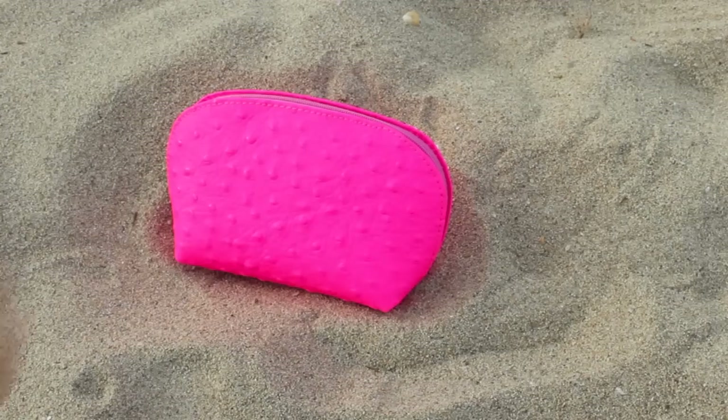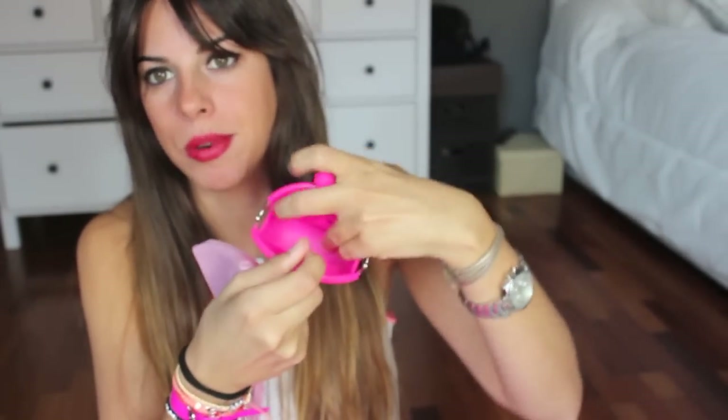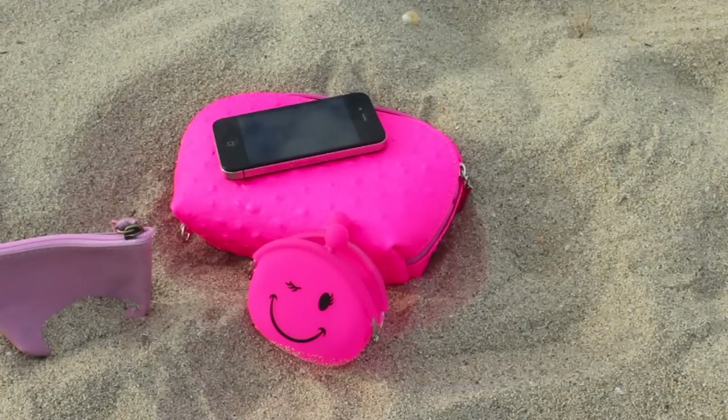Otra cosa que suelo llevar es el agua de avena, para refrescar la cara y el cuerpo mientras estás tomando el sol. No nos podemos olvidar del agua, es súper importante llevarla para hidratarse durante el día. También suelo llevar un neceser como estos, donde llevo las gafas — unas Polo que me compré hace un par o tres de años y que me encantan — el móvil y el dinero. Para el dinero uso monederos de silicona, que van súper bien porque no se estropean, o este de piel. Solo caben las monedas o algún billetito, pero así si lo pierdes no es tan dramático como perder el monedero entero.